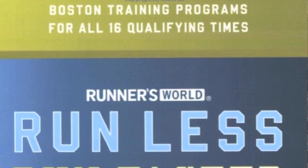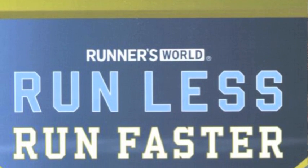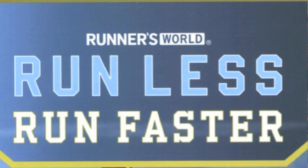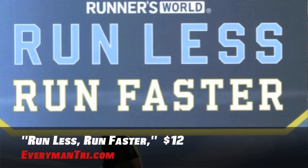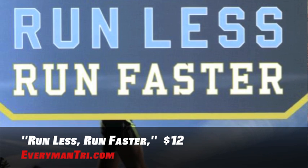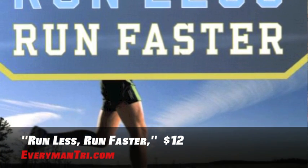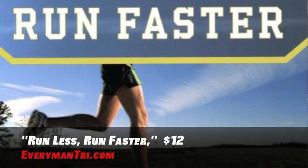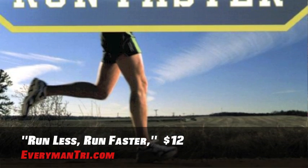No list would be complete without giving you some reading material to put you on the road to running success. This is the Runner's World Run Less Run Faster paperback for only twelve dollars. Runners at all levels can really improve their race times while training less with the revolutionary Furman Institute of Running and Scientific Training Program, or FIRST. It's been hailed by the Wall Street Journal and featured twice in six months on the cover of Runner's World magazine. Check it out — it's only twelve dollars.